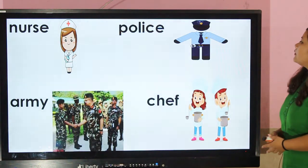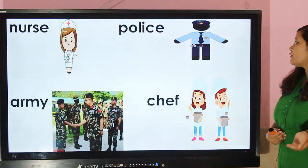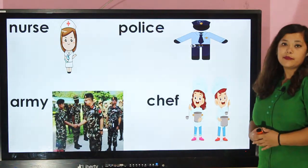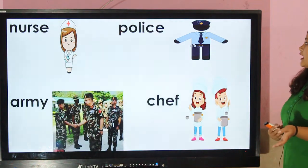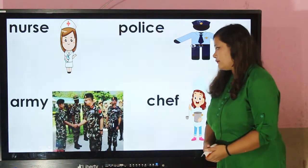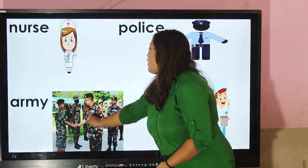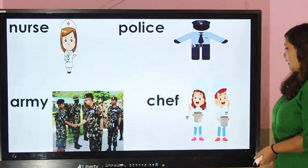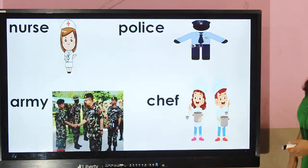Police — police wear blue colored clothes so that people can recognize them. This is the uniform of the army or military.